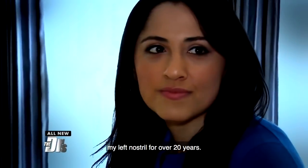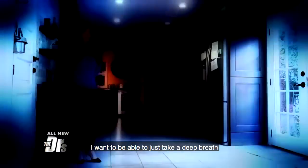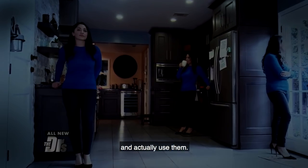I haven't been able to breathe out of my left nostril for over 20 years. It's very frustrating. I want to be able to just take a deep breath like an average person does. I want to know what it's like to have two nostrils and actually use them.